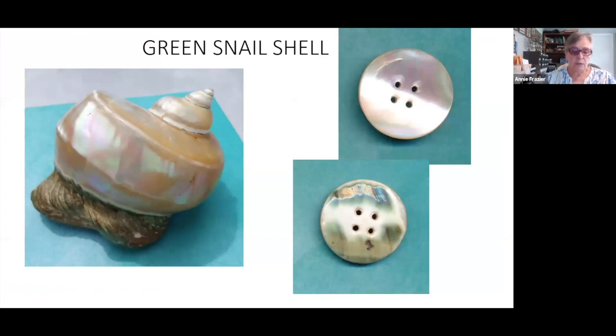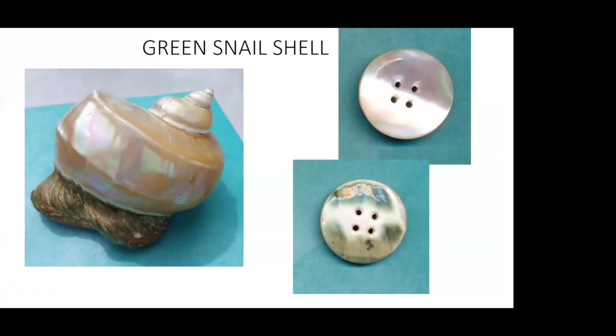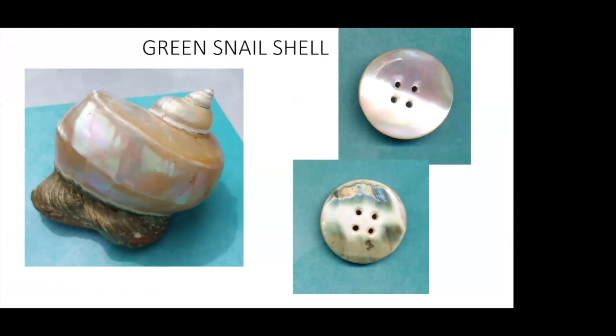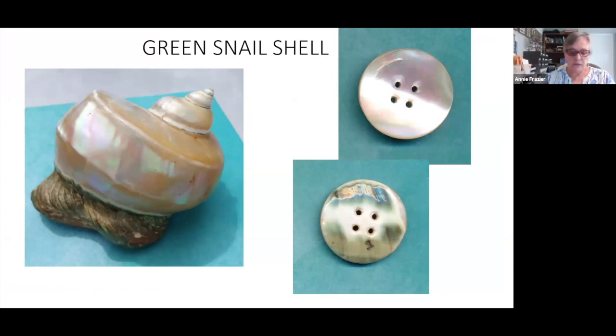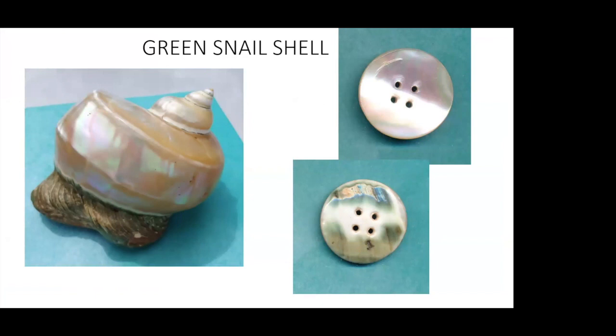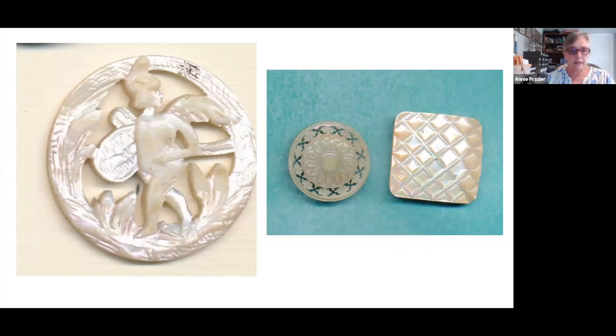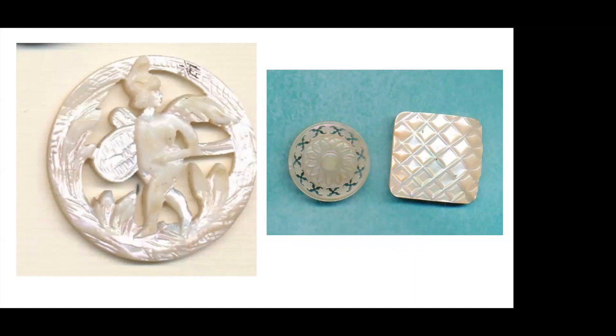The green snail shell was also used to make buttons — some of the prettiest out there. The bark, the outside of the shell, is green and brown, and the polished interior is a lustrous cream with pink and green notes. Note the back of the sew-through button: if there is green bark, you can be fairly certain it is a green snail shell. It refracts the light, so you can see those hints of pink and green iridescence. And this carved figure — I think it's a cupid, it might be a warrior, I'm not too sure — is one of my favorite pearl buttons.